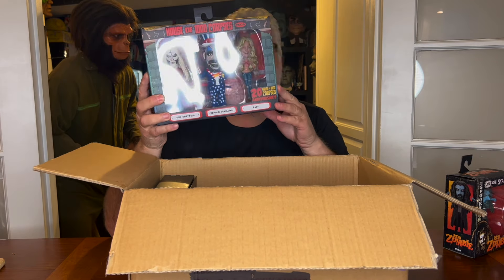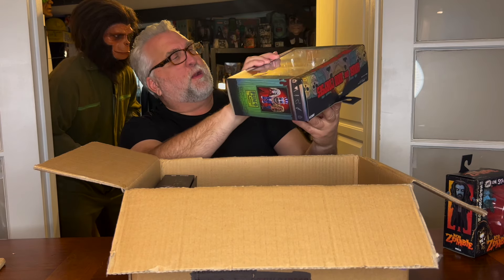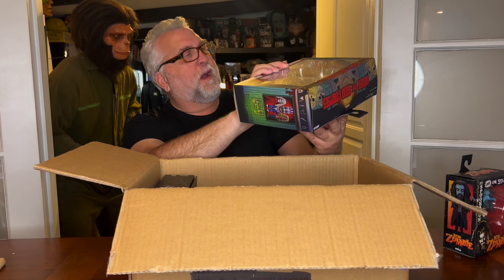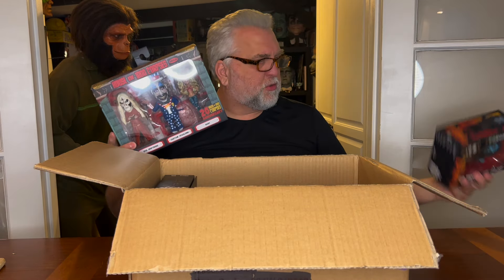Who comes up with this? You won't believe your eyes. Wait, who sculpted these? Of course — Tony Cipriano.